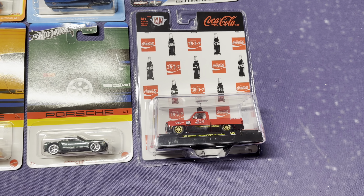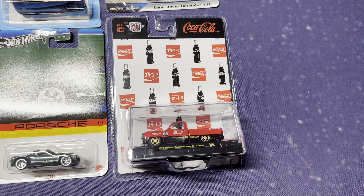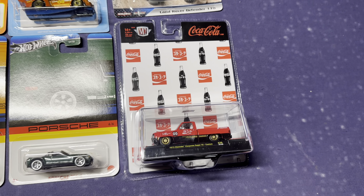Cool thing is with these C10s — I honestly should have picked up more. They are another appreciating asset. Not a financial advisor by any means, but can't go wrong with a C10.